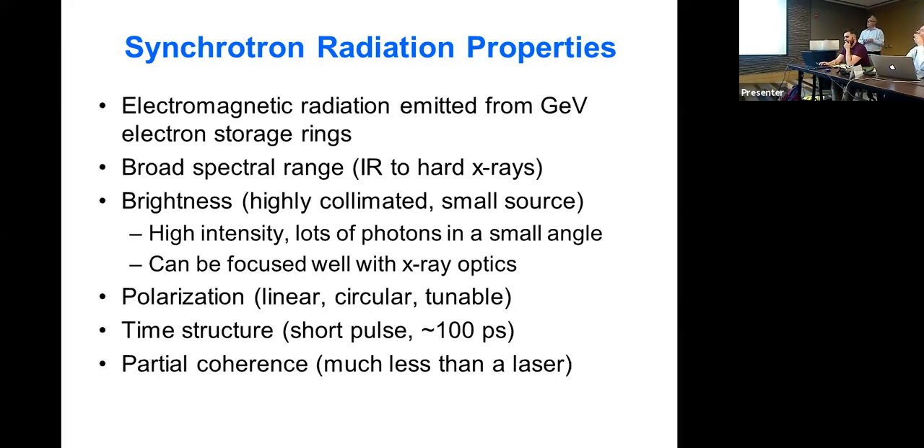The collimated beam means high intensity — lots of photons in a small angle. The small source means we can focus it. The polarization of the radiation is tunable, with different sources having linear, circular, or tunable polarization. We often treat it as a DC continuous source, but it's actually a pulsed source. At the Advanced Photon Source, the pulses are about 100 picoseconds long — about a centimeter at the speed of light — and there are about five million of them a second. If your experiment takes seconds, it's like a DC source, but we can do time-resolved pump-probe experiments, hitting a sample with a laser and then 100 picoseconds later looking at the target.